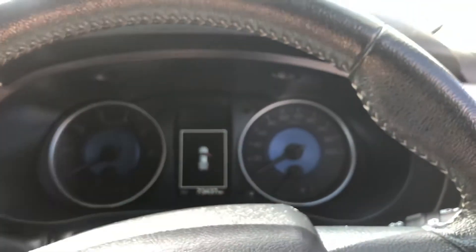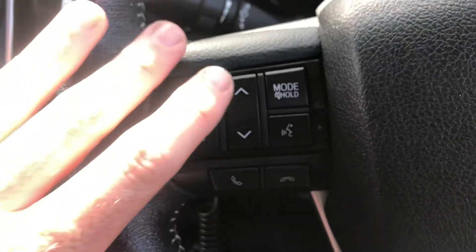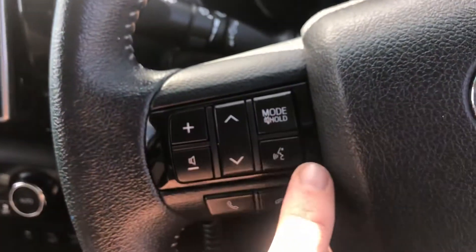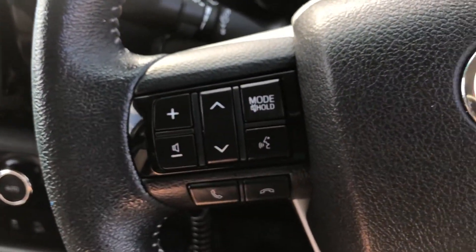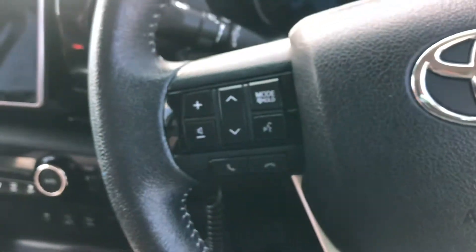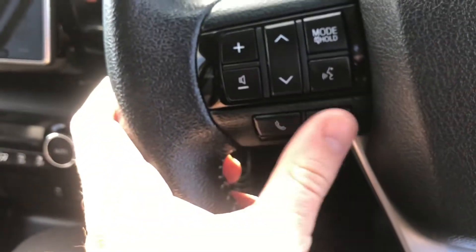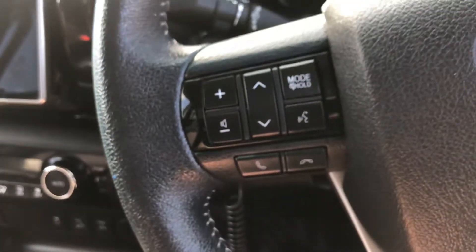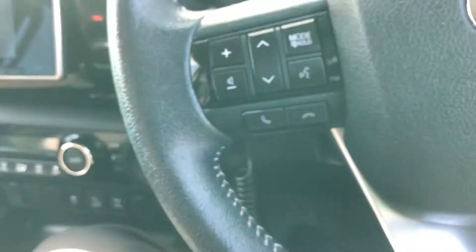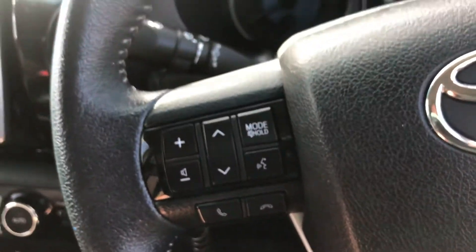On top of that, your steering wheel controls — on this side it all controls your multi-information display in front, where everything on the other side controls your centre screen. You've got your volume up and down, you can change through your radio stations and different modes, as well as your voice recognition. You press that and it's like using Siri if you have an iPhone — you just tell the car to call whoever you're chasing. You've also got your mobile phone controls here for answering and hanging up when you receive calls, so you can do a lot with the infotainment system without taking your eyes off the road.